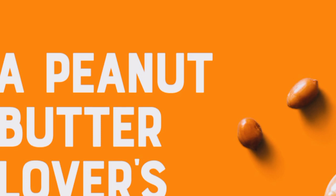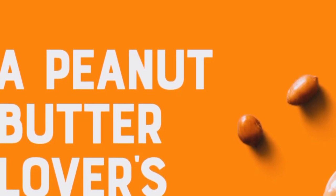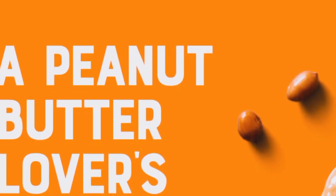These bars are perfect for so many situations. Whether you need a quick breakfast, a midday snack, or a pre-workout energy boost, they've got you covered. I personally love throwing one in my bag for those busy days when I need a quick pick-me-up.